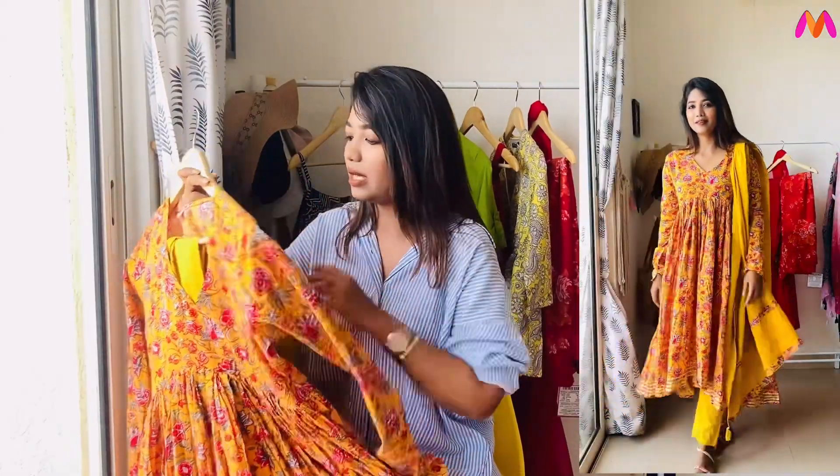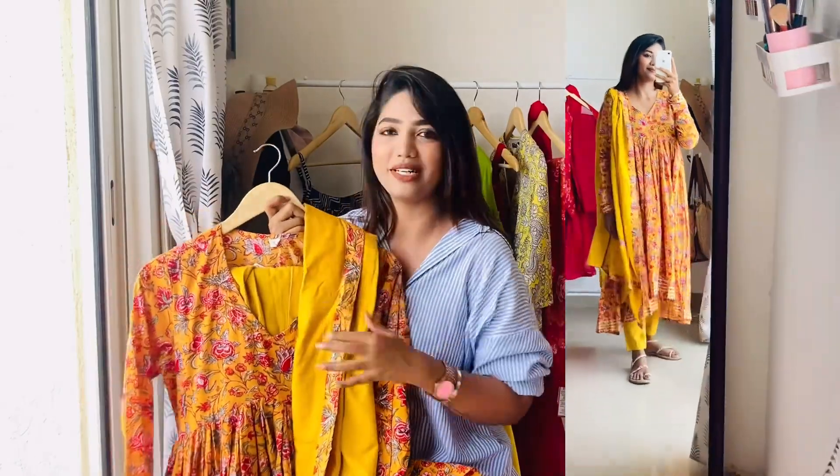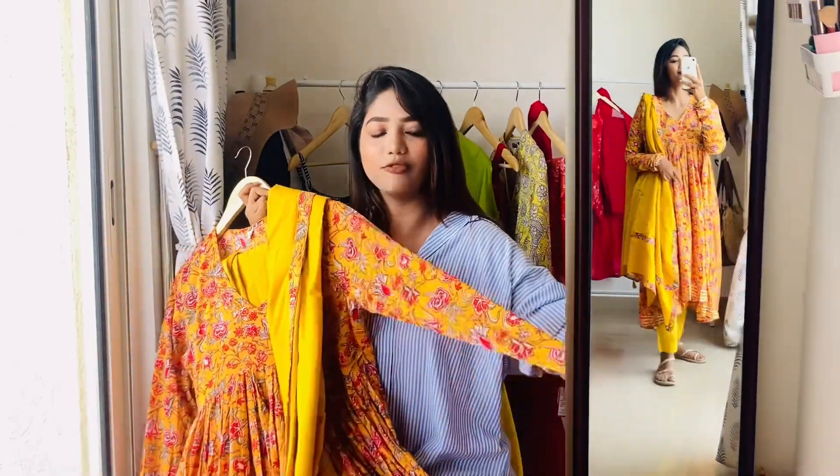This is a set with a pant. The price is $1300, but $1300 is worth it for this dress. This is a cut with a full sleeve.